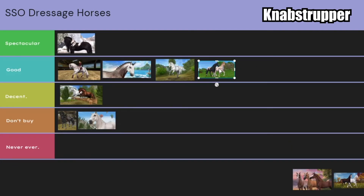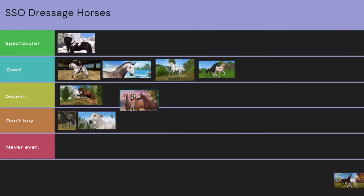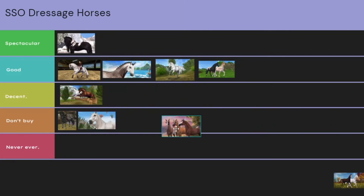The only thing I don't like about these horses is that the coats are just eh. I feel like the coats could be more special — the colors just aren't that attractive.